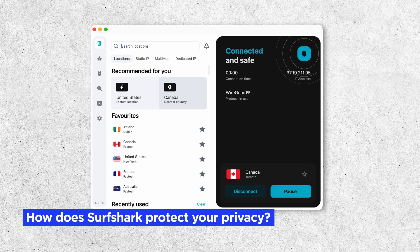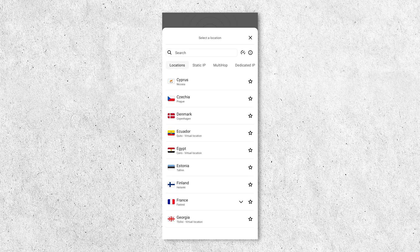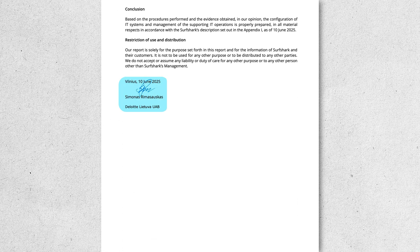How does Surfshark protect your privacy? It hides your real IP address and encrypts your internet traffic so that nobody — including your internet service provider, your ISP, or hackers — is able to track your activity. Surfshark also has a strict no-logs policy, which was independently verified by Deloitte for the second time in June of 2025.